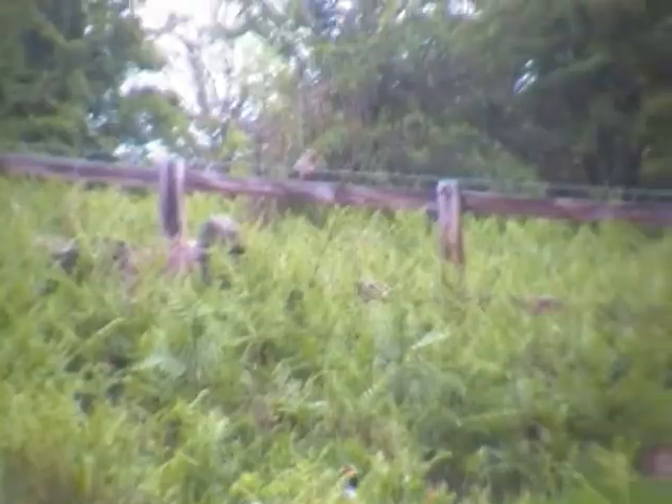Oh good heavens, we've got a pheasant! I'll try and zoom in on him. Where is he? There he is, do you see him? I'm trying to get closer but I think the moment I move he'll probably flutter away. Let's see what we can do, shall we.